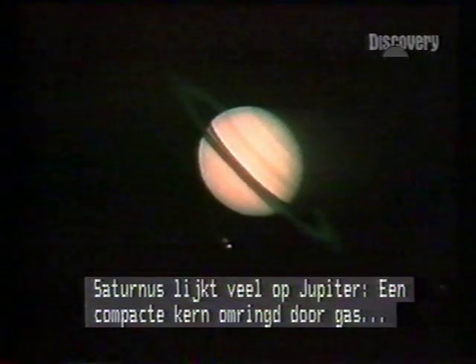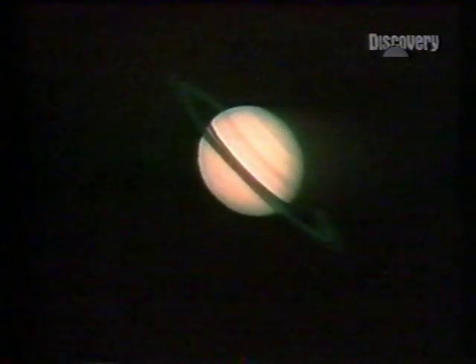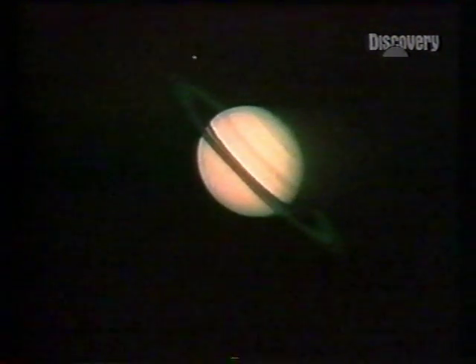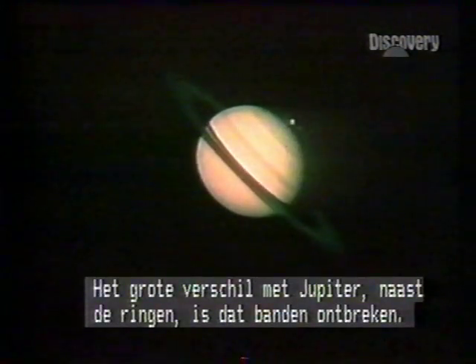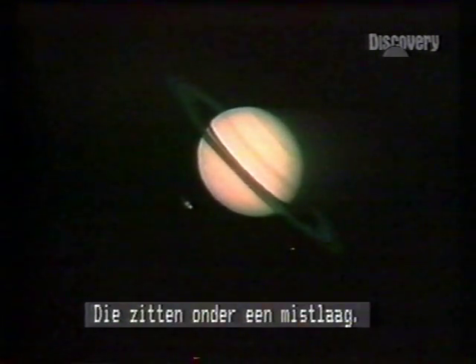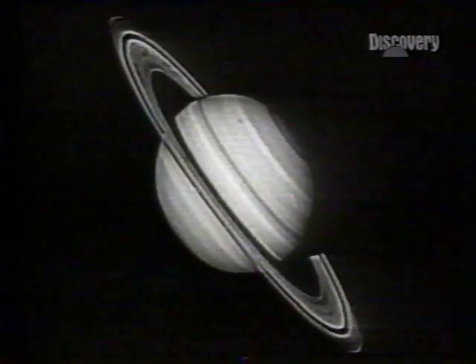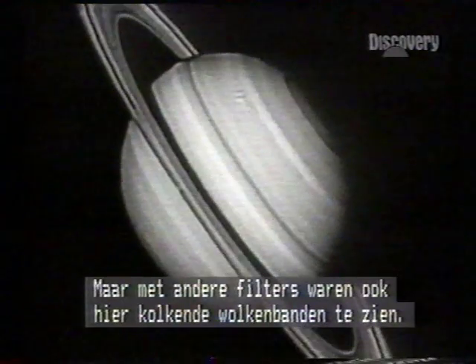Saturn's composition is like Jupiter's — a tiny dense core surrounded by gas, 90% hydrogen, the rest helium. Apart from the rings, Saturn's greatest difference to Jupiter is the apparent lack of weather, obscured by smog. But change the camera filters, and there are the same frantic weather bands.